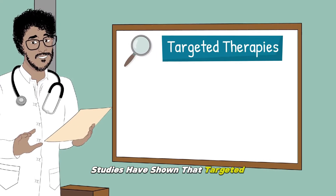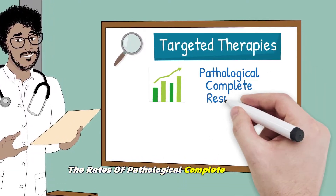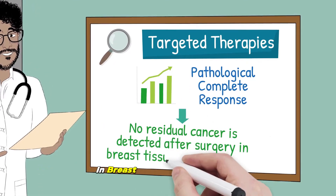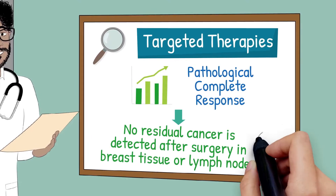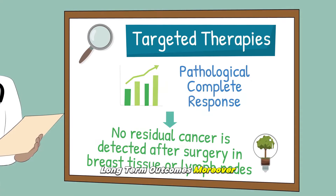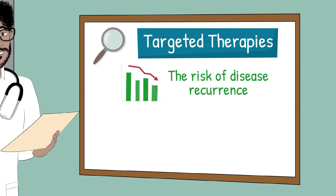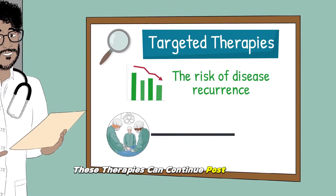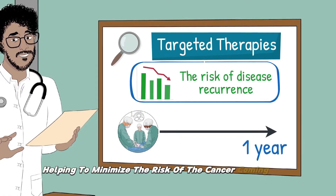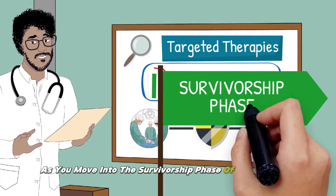Studies have shown that targeted therapies significantly improve the rates of pathological complete response, which means no residual cancer is detected after surgery in breast tissue or lymph nodes. This is a crucial indicator of better long-term outcomes. Moreover, targeted therapies have shown promise in reducing the risk of disease recurrence. These therapies can continue post-surgery for up to a year, helping to minimize the risk of the cancer coming back and providing a layer of security as you move into the survivorship phase of your journey.